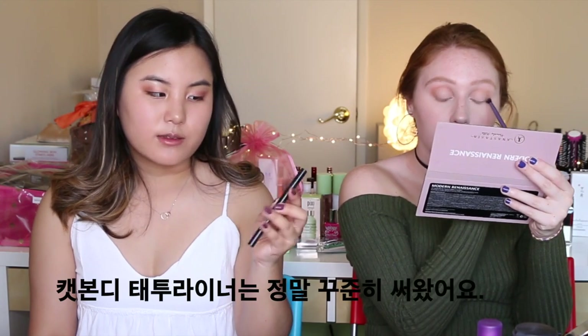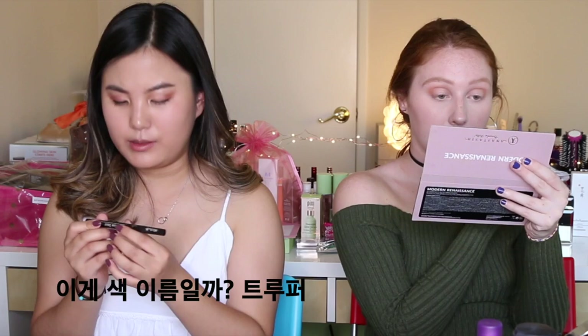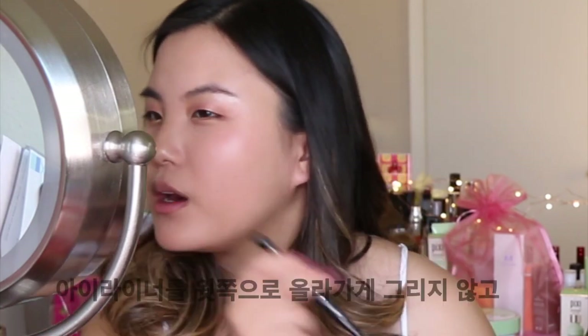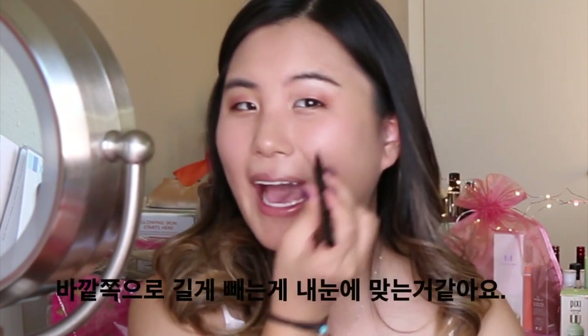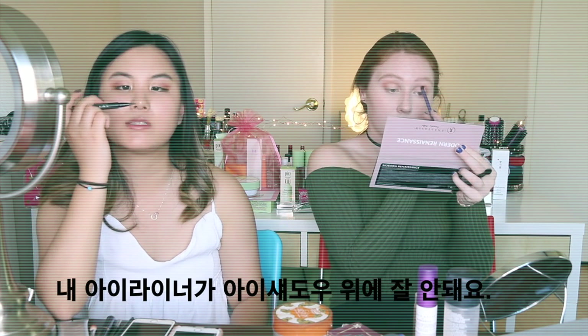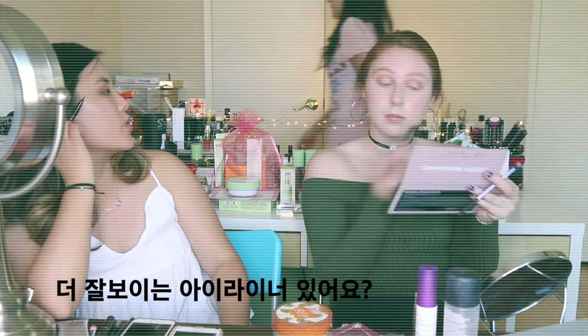Kat Von D's tattoo liner — I use this religiously. I think it's in the shade Trooper. What I do is a winged eyeliner but I don't really go up, I kind of go out, and I feel like that just works better for my eyes. I normally don't start in the very front. Eyeliner is a lot harder when you have eyeshadow on — my eyeliner is not working as well because I put on eyeshadow before. Do you have another liquid liner that will be more prominent on my eyes? Sorry, I'm asking her for so much — shout out to my mom, but also shout out to me because I'm filming this video for her.